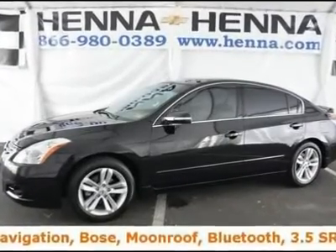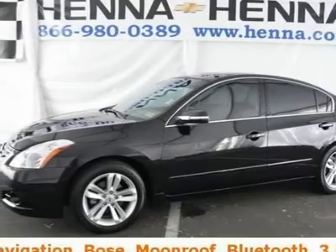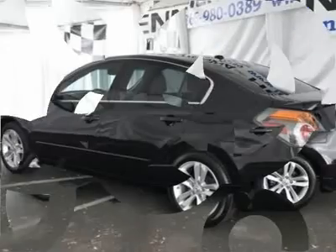3.5 L V6 DOHC 24V and CVT with Ztronic. Tried and true reliability. Who could say no to a simply outstanding car like this great, reliable 2011 Nissan Altima?